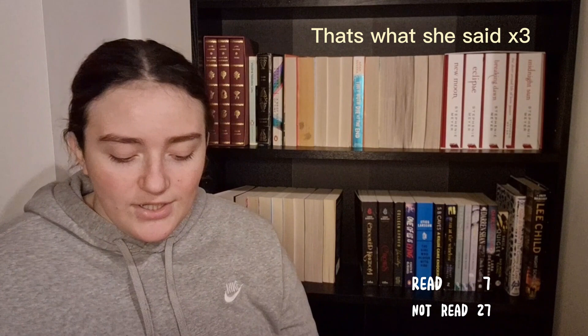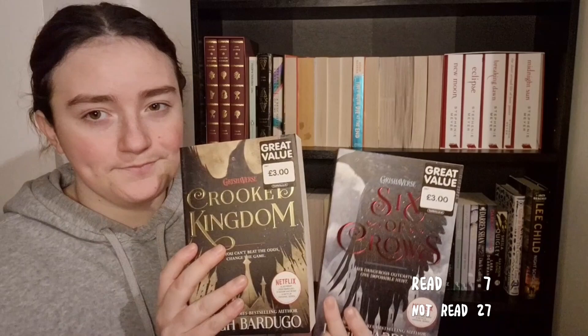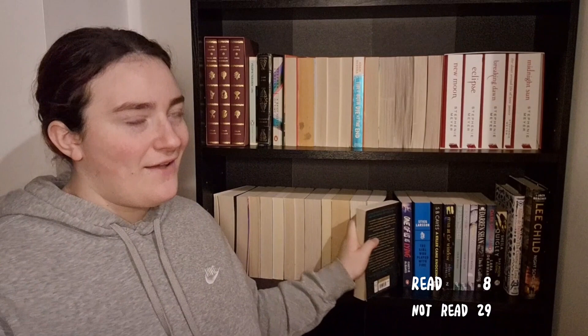I have another duology that Maddie talked about on her channel — that's the Six of Crows and Crooked Kingdom duology. I haven't got around to reading these yet but I'm super excited because everyone loves them — if I hate them I'm going to be so mad. The next is the only Colleen Hoover book I own: Verity. I have read this and found it deeply disturbing — the plot twist was shocking, but it didn't make me like the book. Solid two and a half stars — it made me uncomfortable.